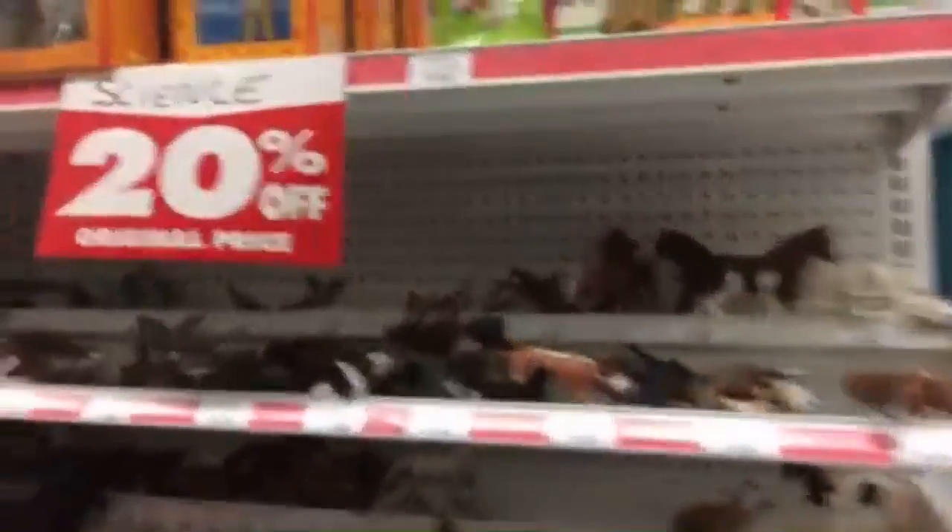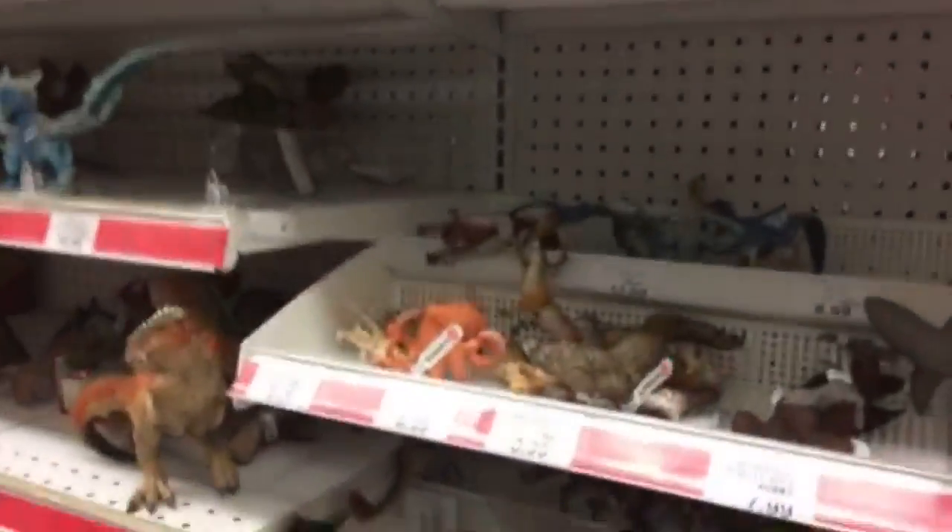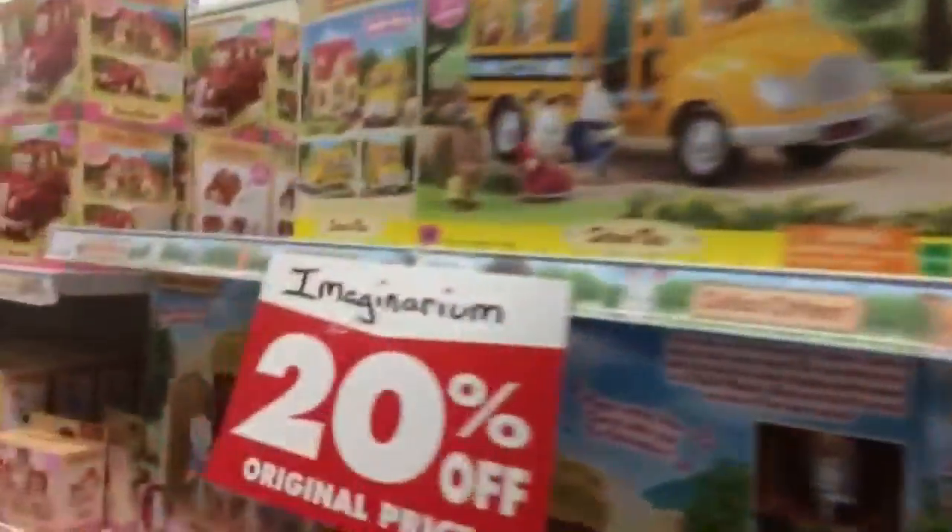Guitar accessory pack, strapping pits. Science is 20% off. Imaginarium's 20% off.